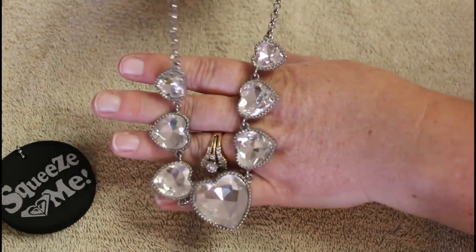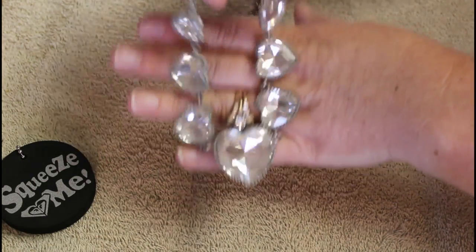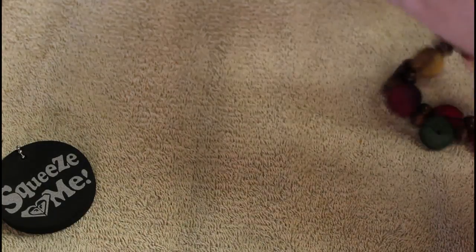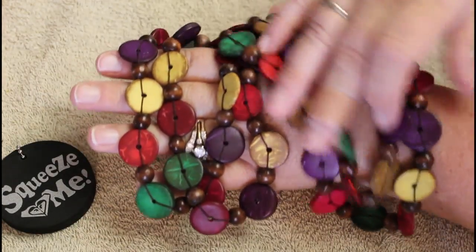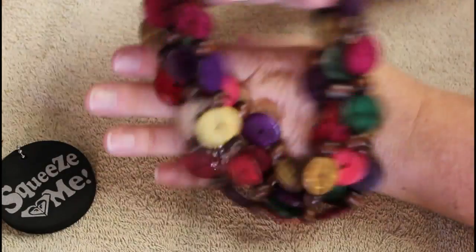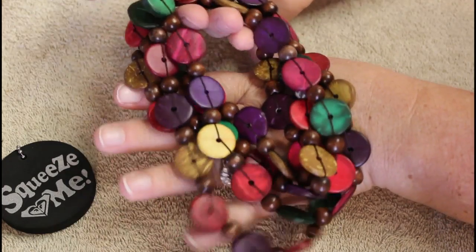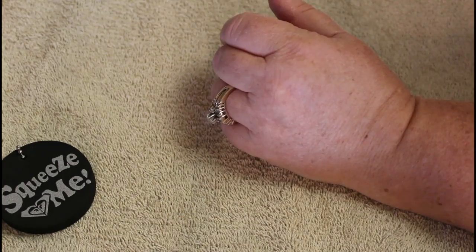It kind of reminds you of like crown jewels a little bit - the queen of hearts! Oh, that'd be great for a costume for the queen of hearts. Tell me that wouldn't be fabulous. This is a super super long wooden bead necklace, obviously dyed. Fun, I love that.